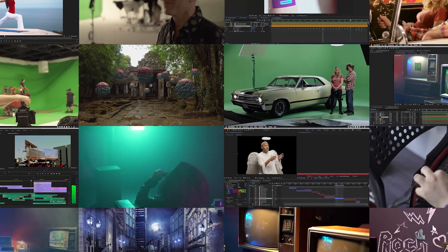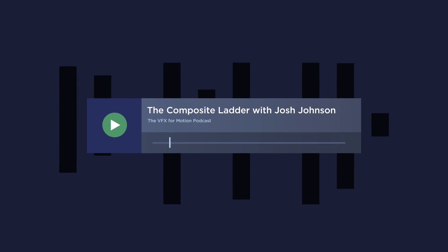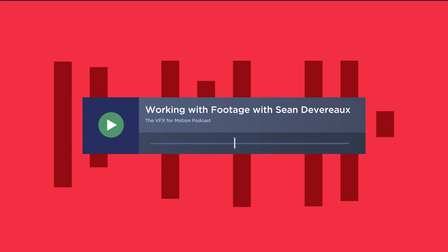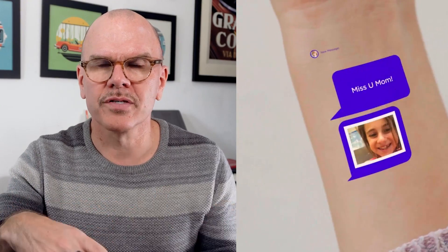VFX for Motion contains hours of video lessons and bonus content, but like all School of Motion courses, it's much more than that. We've put together the VFX for Motion podcast series, featuring interviews with some incredibly talented motion designers and visual effects artists who cross back and forth between both worlds. You'll also get weekly recaps during The Tracking Mark, a show that features some of your session's work, goes over extra workflow tips, and digs deeper into the topics we've been covering.